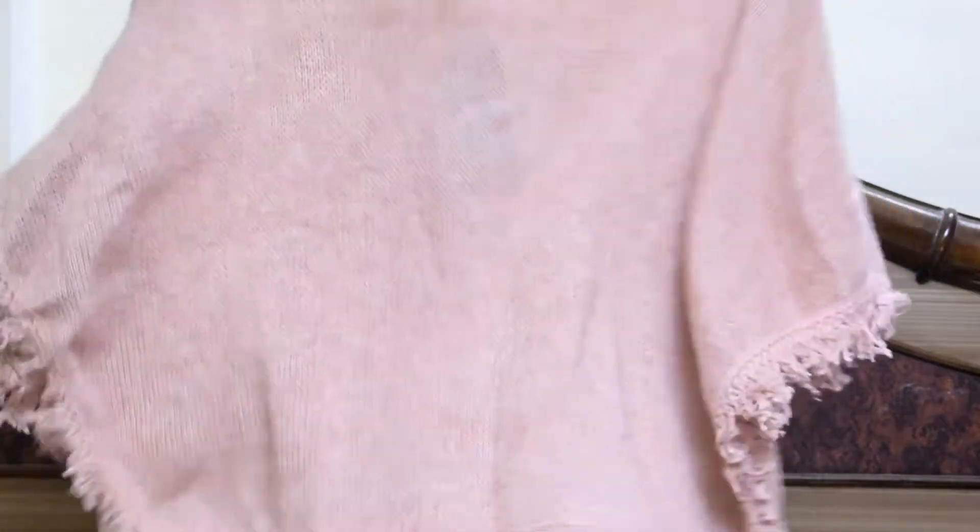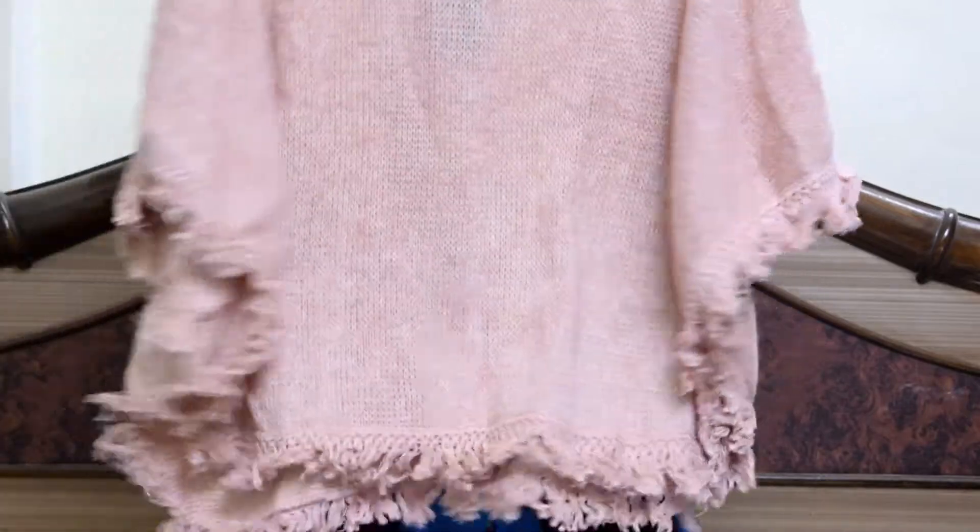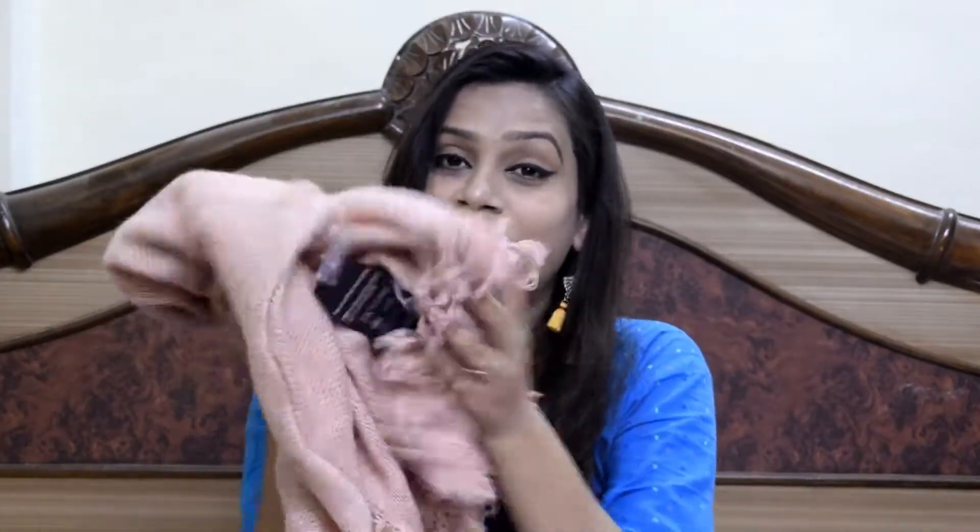The second purchase is again a woolen item — it is a poncho and this is just 250 rupees. The original cost was 800-something, I'll mention it on screen. This color is so beautiful, it is also very warm, very cozy, and very soft material.